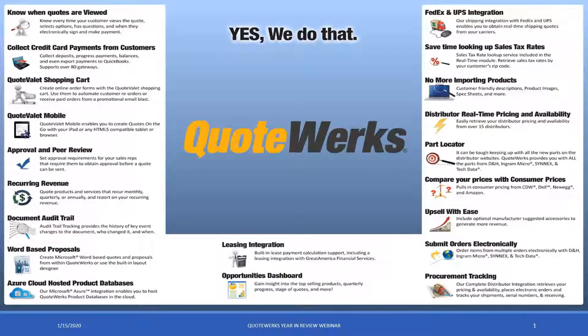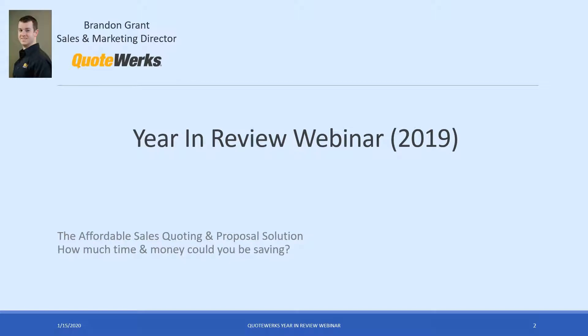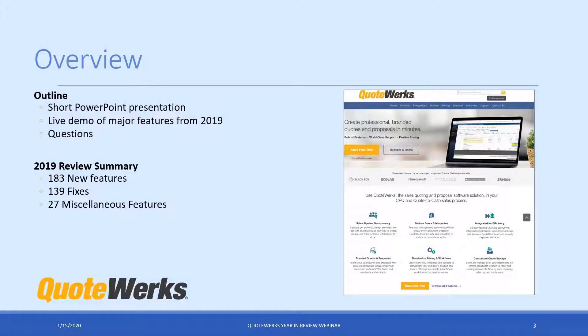Thank you everyone for coming. My name is Brandon Grant, I'm the marketing director here at QuoteWorks. Today we're going to be demonstrating the major features that we released in 2019. There's quite a bit — over 190 features that we released. We obviously don't have time to cover all of them. We'll cover the major ones, the ones that most companies use, and mention some of the other ones available to make things a little easier as you're using QuoteWorks.